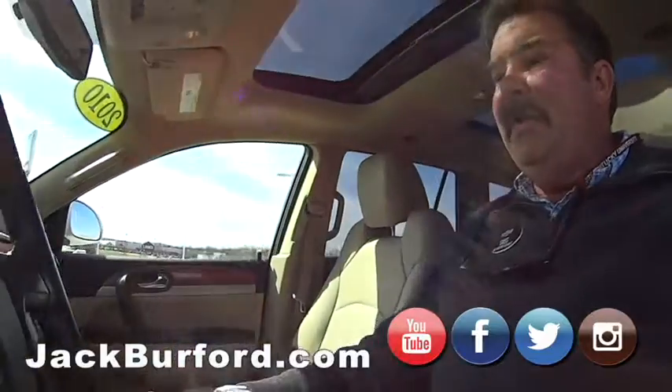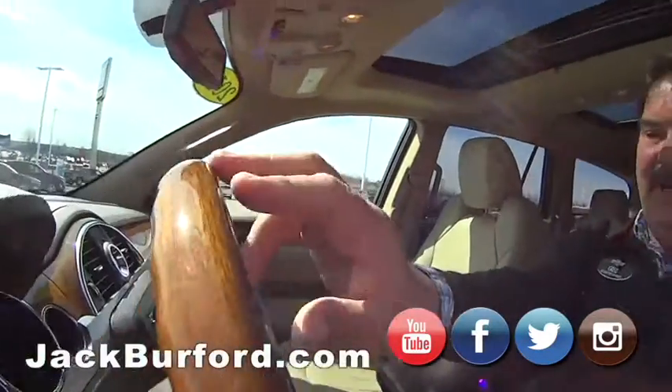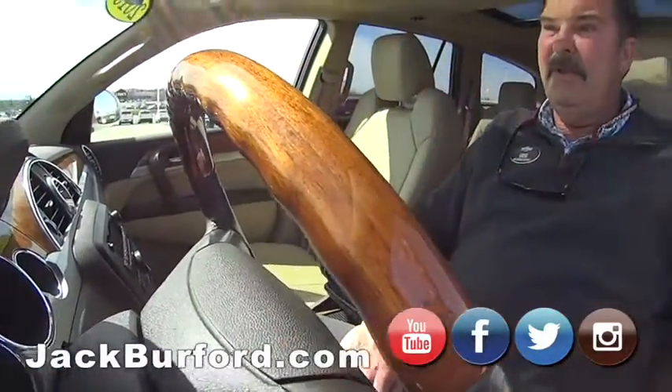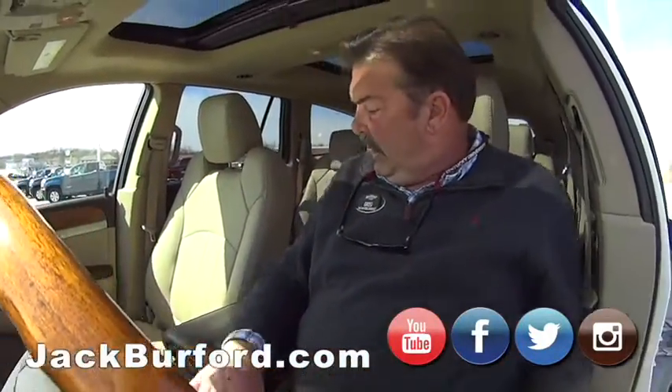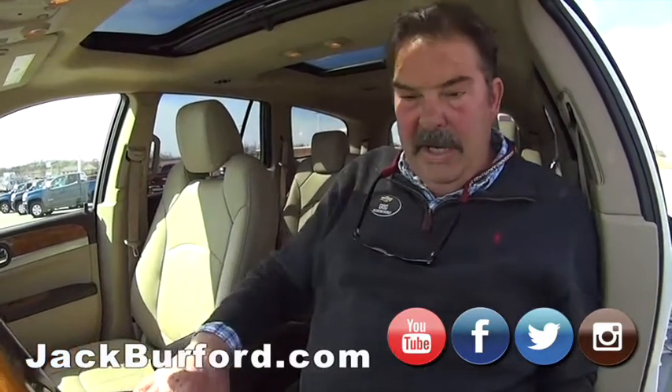Buick is just a little nicer — you can see the trim, the wood grain. The exterior color is called White Opal. Inside it's got cashmere colored leather, heated leather seats up front, and a Bose sound system.